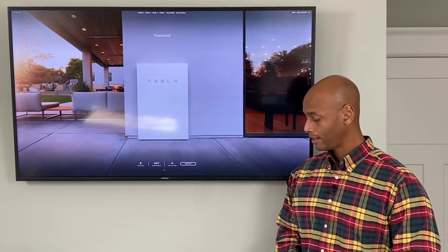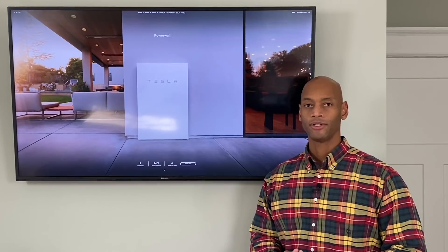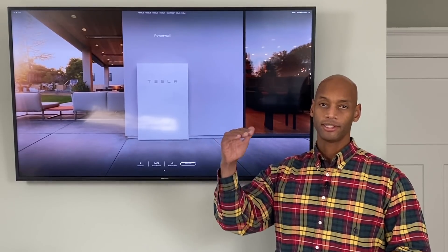The Powerwall 2 can handle pretty much any home backup solution, as long as you don't need central heating and air conditioning — that's when it would exceed the power rating. The storage capacity is 13.5 kilowatt hours, which is enough in most cases to keep critical systems like refrigerators, lights, and kitchen appliances running for at least 24 hours. The Tesla Powerwall is also a stackable battery, meaning you can add multiple units to increase both power handling and energy storage capacity as needed.